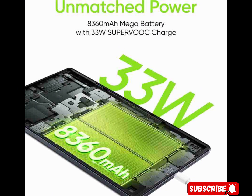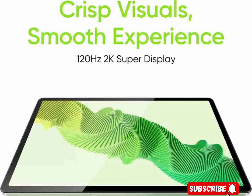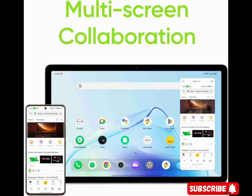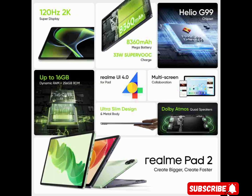This Realme tablet enables seamless multitasking, allowing you to keep more apps open and switch between them effortlessly. Experience reliably smooth performance with the powerful Helio G99 chipset, boasting a benchmark score of 455,348, two flagship A76 cores up to 2.2 GHz, and advanced 6nm process technology. This chipset delivers robust power with low power consumption, ensuring long-lasting performance.